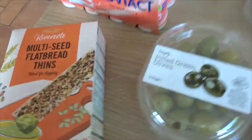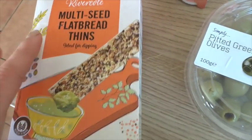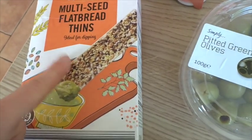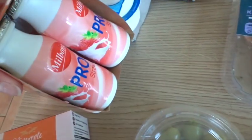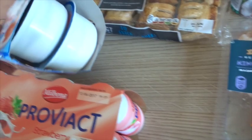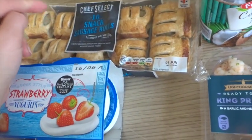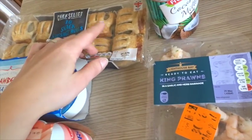Some multi-seed flatbread thins — we all really love these. We finished the last packet off on the weekend, we just use them for dipping in hummus. The Activia-style yoghurt drink thingies the kids like — the strawberry flavour. Strawberry and Greek style yoghurt as well — the kids love those and so do I. Ten snack sausages, potentially for school lunches. Graham also likes those.